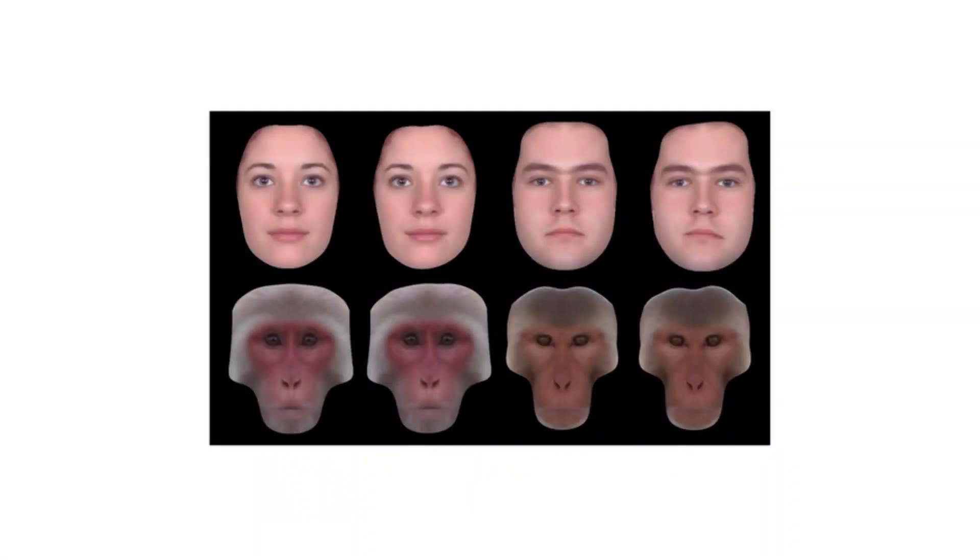Facial beauty is not shallow — it's biological. You've seen the studies showing that infants just a few months old stare longer at faces adults consider attractive, across all ethnicities. That means we're born with some built-in beauty detectors. Even macaque monkeys stare longer at symmetrical faces. So the monkeys know. This isn't just a human thing. It's primal.